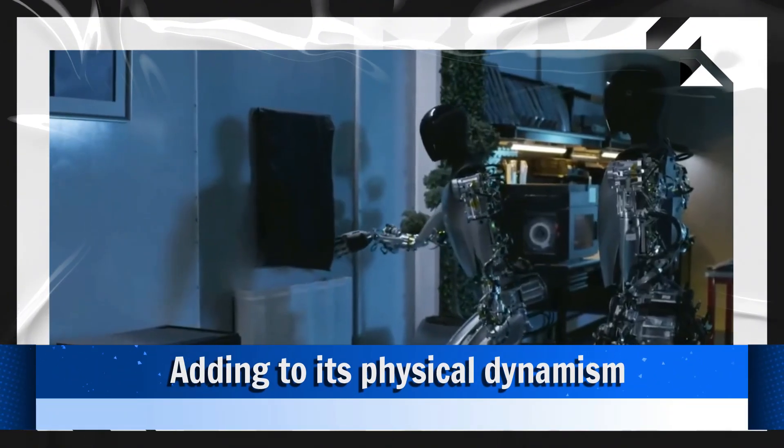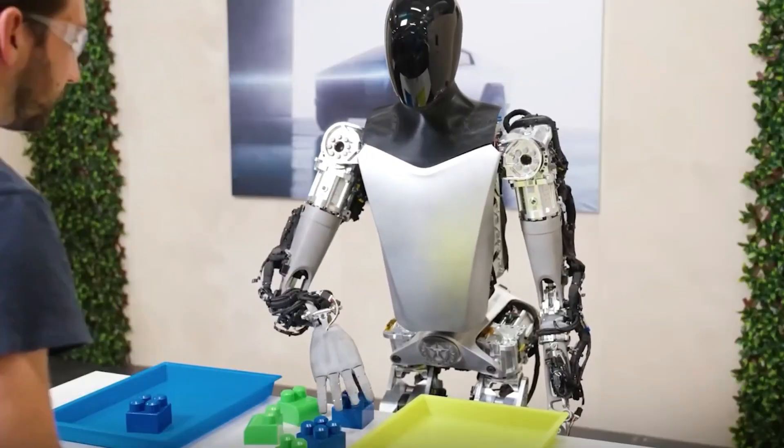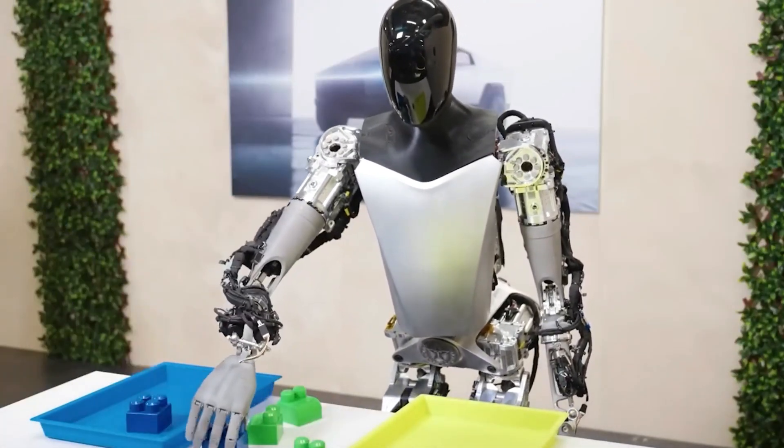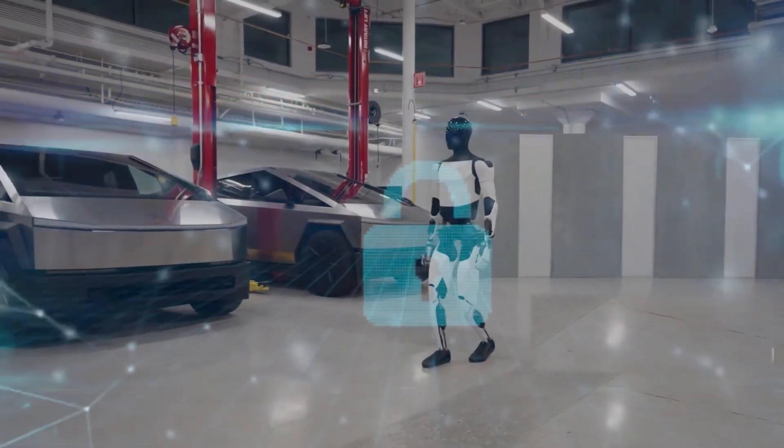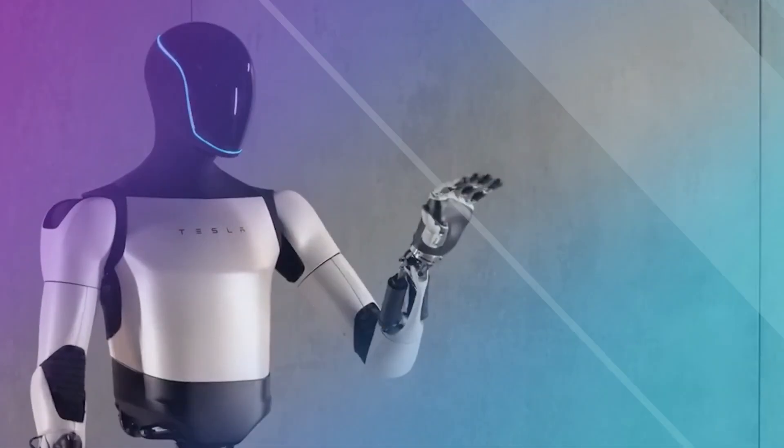Adding to its physical dynamism, Optimus Gen 2 showcases another remarkable feature: the autonomy to move its head and neck independently. This capability allows the robot to survey its surroundings, engaging in dynamic interactions with both the environment and individuals.